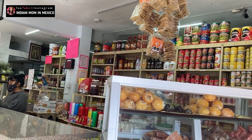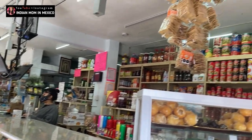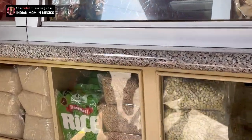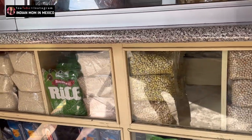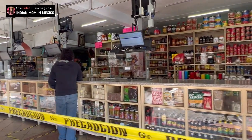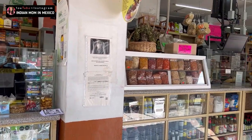Earlier there used to be a token system — there was a big line and we had to take a token and wait for our number. But now since it's not that crowded, I think they removed the token system, so you can just go stand in the line and when it's your turn you can tell them what you need. I will show you what things I got from here, so please stay till the end of the video.